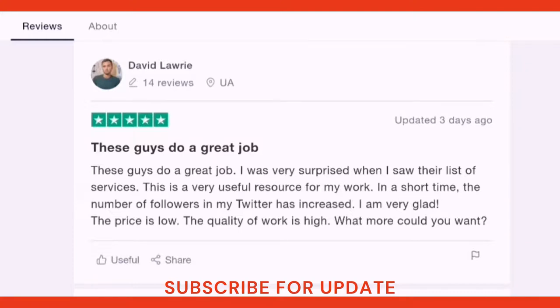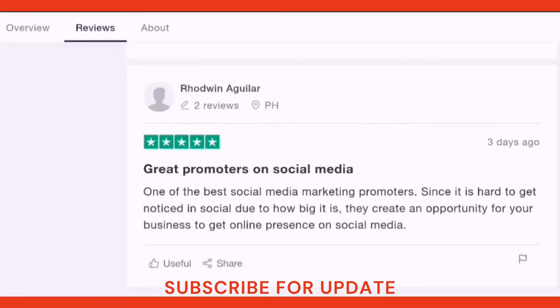'I am very glad — the price is low, the quality of work is high. What more could you want?' The third reviewer wrote: 'One of the best social media marketing promoters. Since it is hard to get noticed in social media due to how big it is, they create an opportunity for your business to get online presence on social media.'